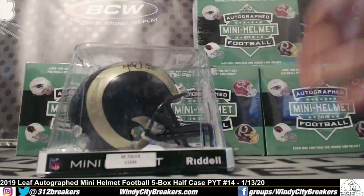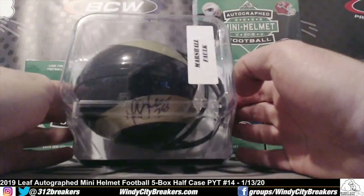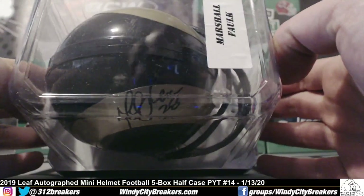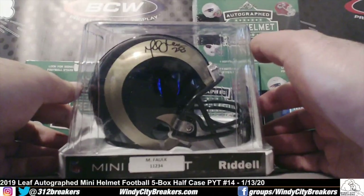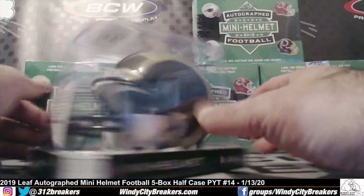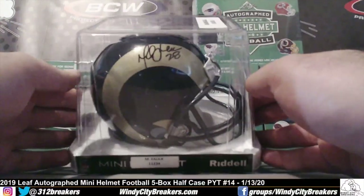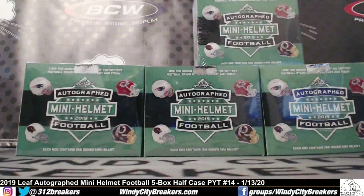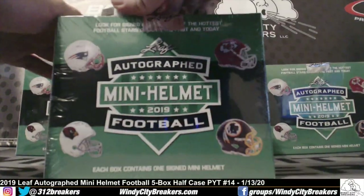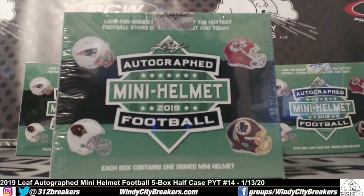Look at this — Rams, Marshall Falk, nasty! Beckett authenticated. Box two.